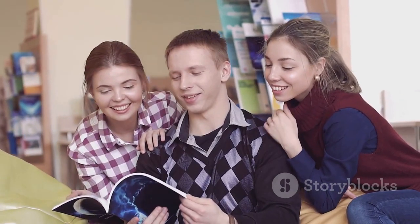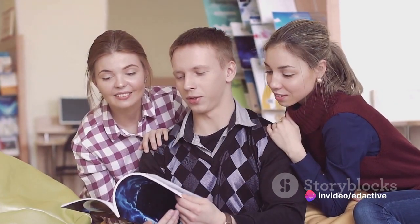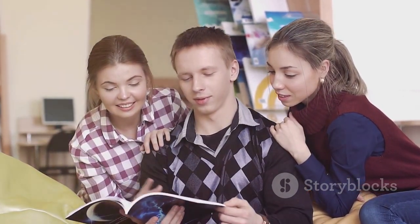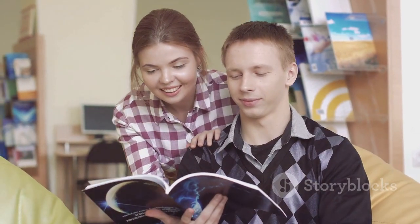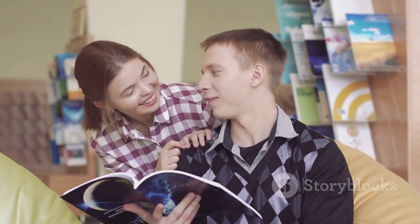And there you have it: a step-by-step guide to tackling reading comprehension. It's not about speed — it's about understanding. It's not about passively consuming words; it's about actively engaging with them. So embark on your reading journey with a new sense of purpose and watch as the world of text opens up to you. Happy reading, everyone!